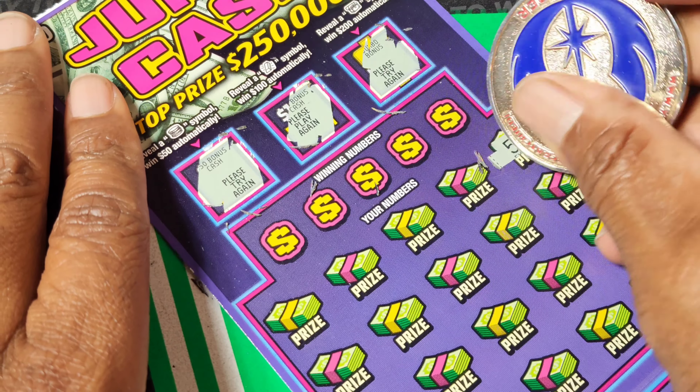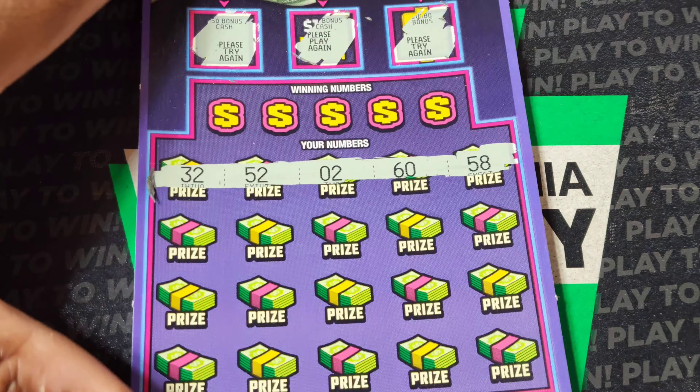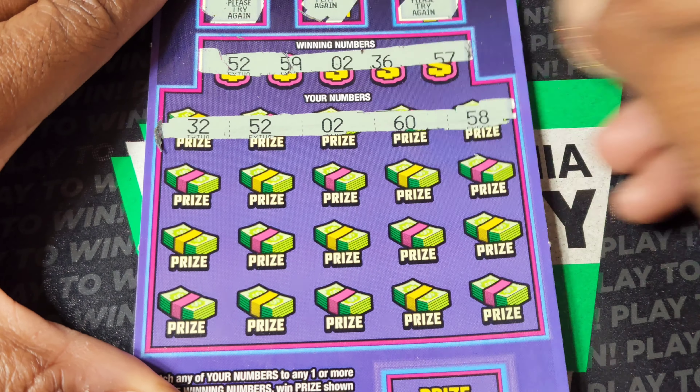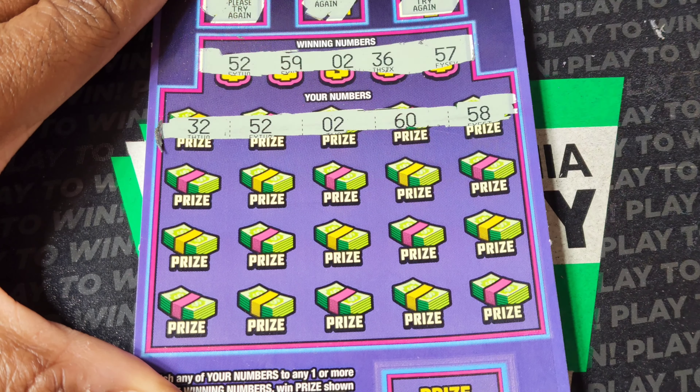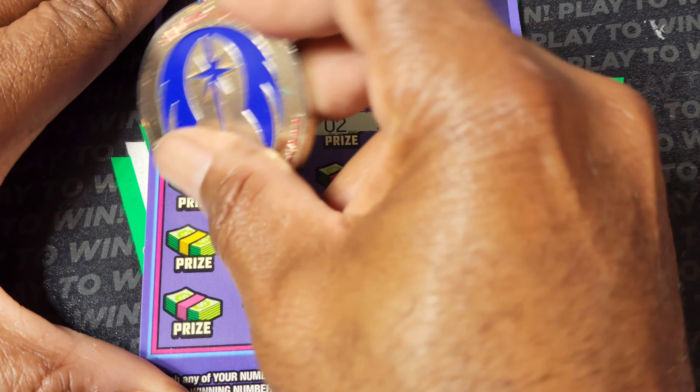You know what? I'm going to save myself the trouble of symbol hunting because — oh, look at that. All right, we got a match right out the gate. We got two matches and we haven't even done the rest of the ticket. Let's keep going.